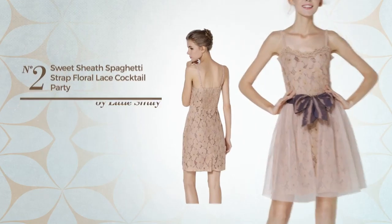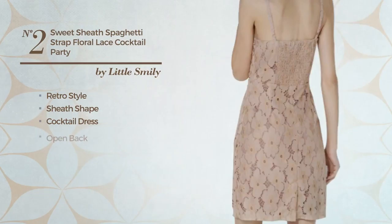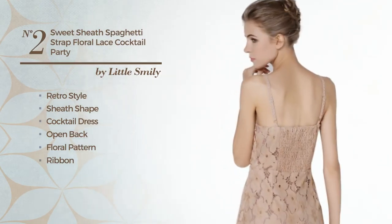Number 2: A Merge of Retro and Lovely in this sheath cocktail dress. Featuring an open back with a floral pattern, as well as a ribbon, adjustable strap, belt, and a fully lined inner layer, crafted from elastic polyester, completed with mesh. Available just in this color.